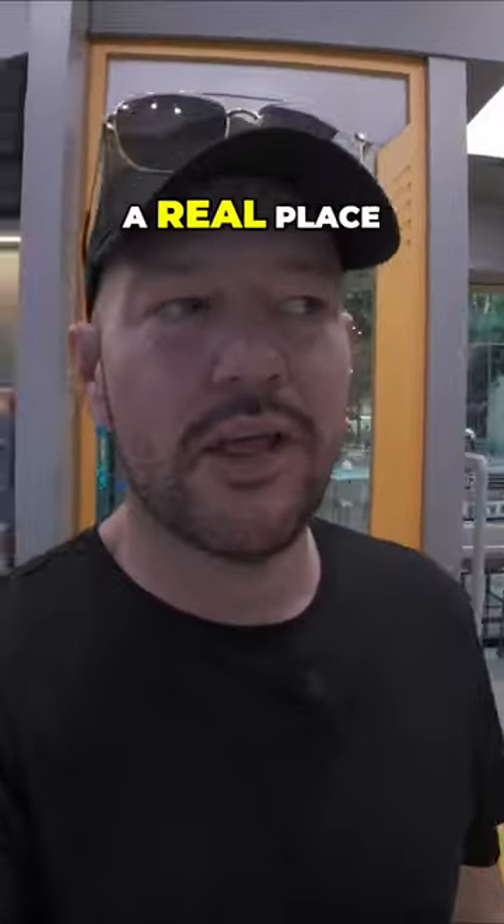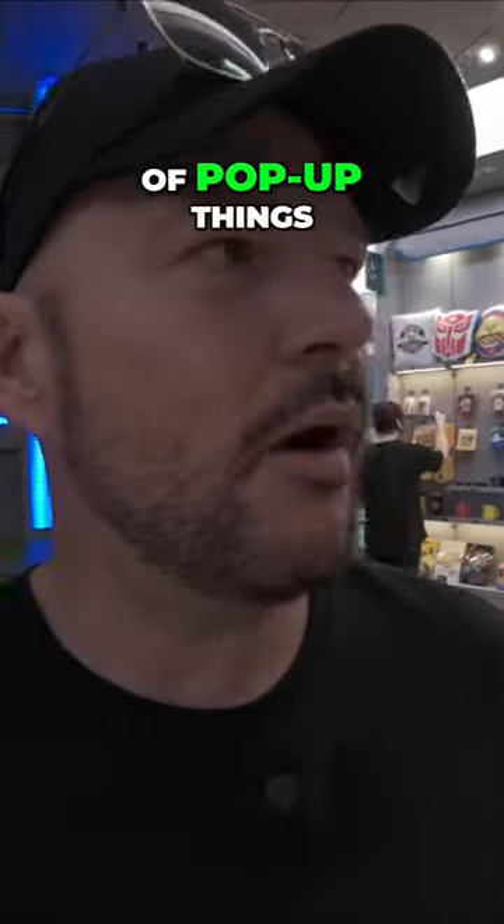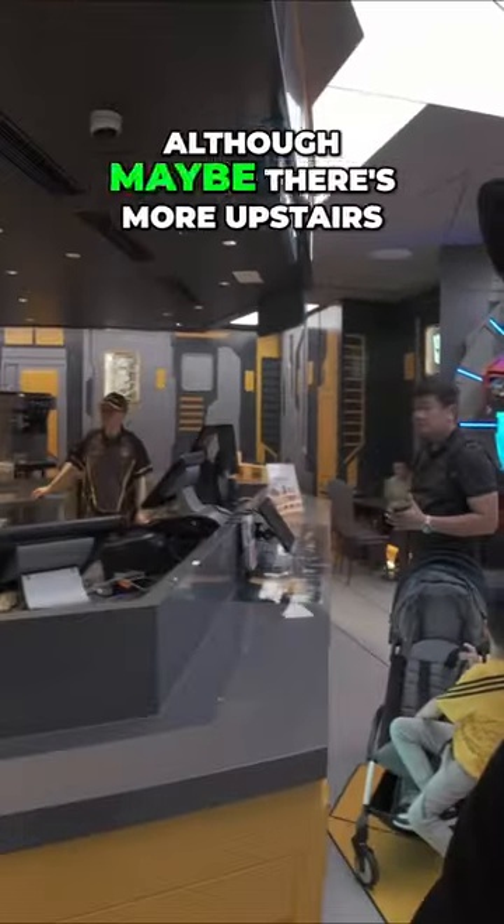I don't know if this is a real place — like a real genuine brand — or if it's just one of these pop-up things, although it does look like it's pretty darn real. Have a little look around; it's not as big as I would have thought, although maybe there's more upstairs.